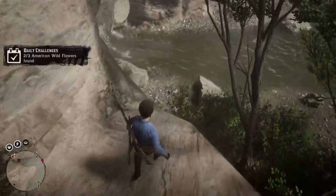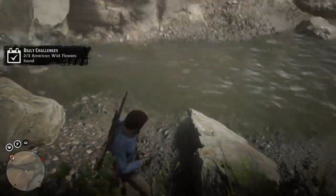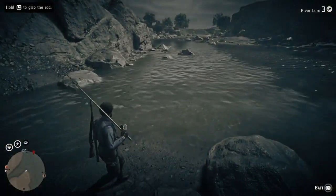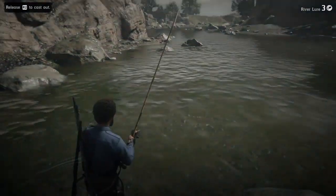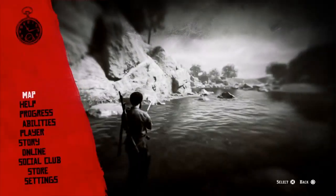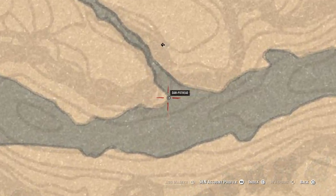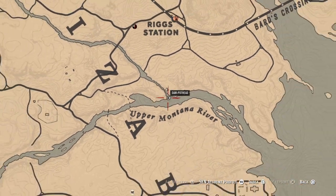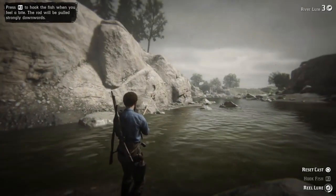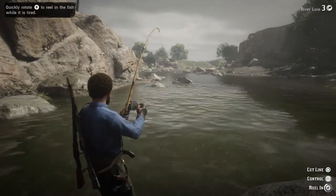Welcome back to the channel, this is GVids here. Today we're doing some rock sliding, coming down to the water's edge — and there's going to be some fishing. I just spotted a pile of fish right there in front of us: easy pickings. These are smallmouth bass. We're right at the mouth of Hawkeye Creek and Upper Montana River, just south of Strawberry. All types of smallmouth bass right here.